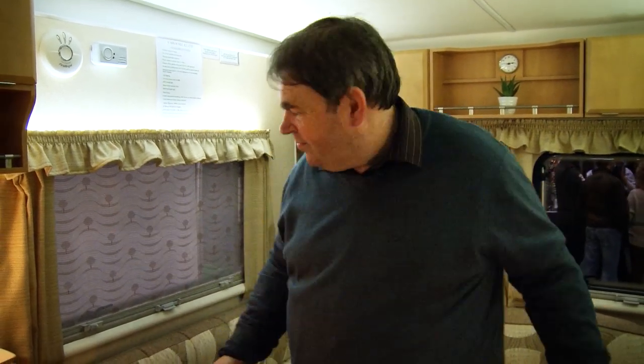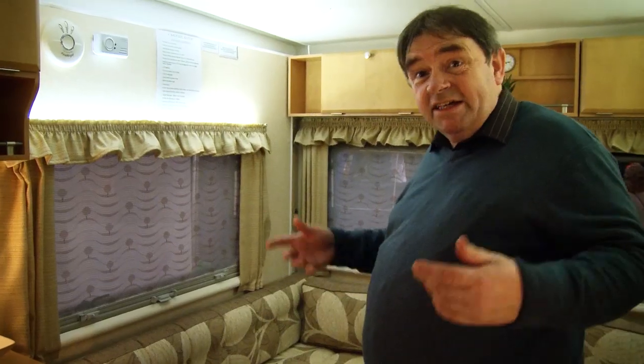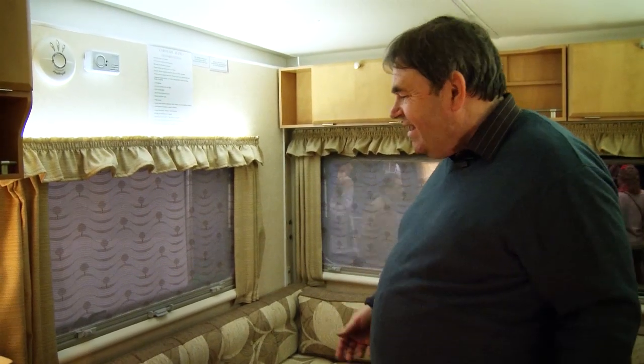Here we are inside the standard 12. It's almost TARDIS-like — look at this. The lounge: you can get four people in here, no problem at all. This is actually only a 2 berth, believe it or not, but you can entertain your guests.